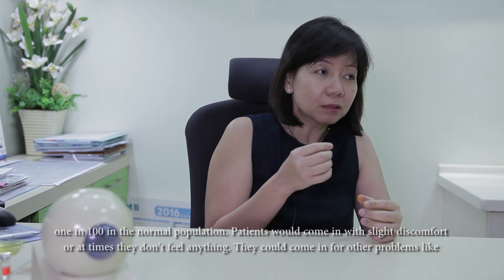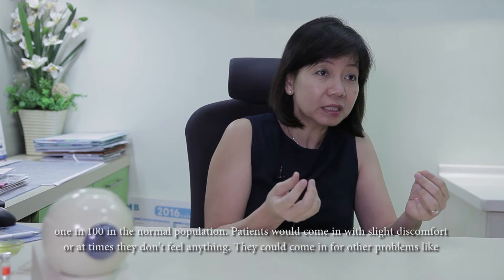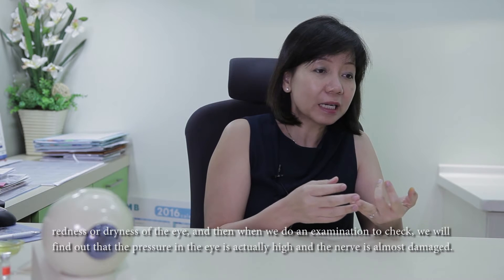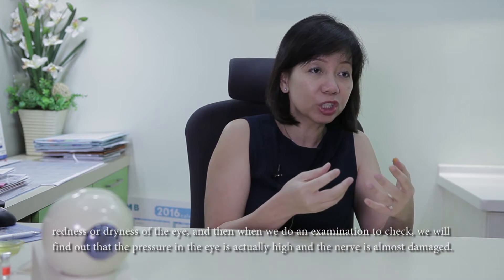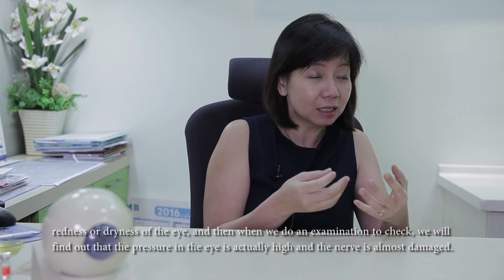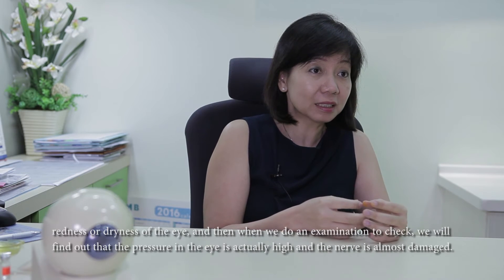They come in with slight discomfort, or at times they don't feel anything. They could come in for other problems like redness of the eye or dryness of the eye. During examination, we find that the pressure is high in the eye and the nerve is almost damaged — and only then we realise it.